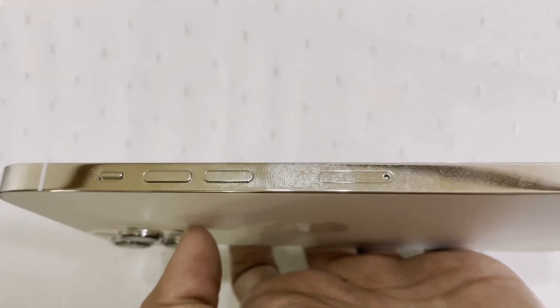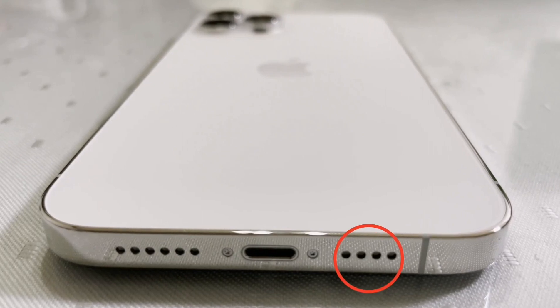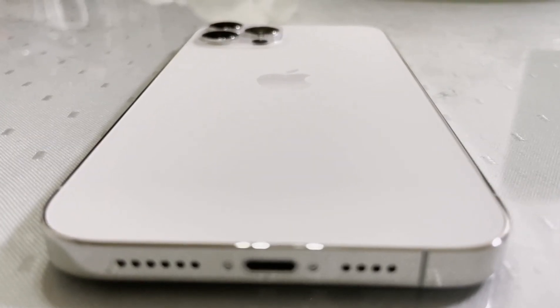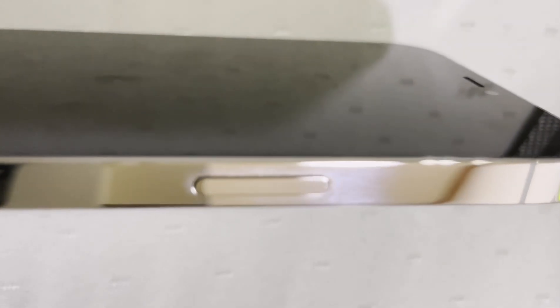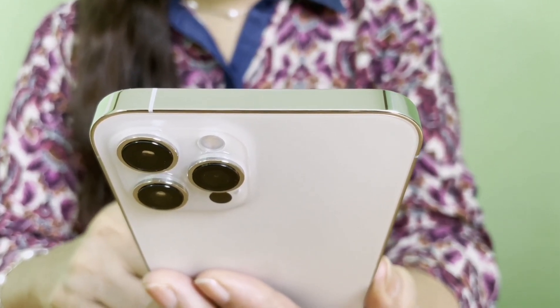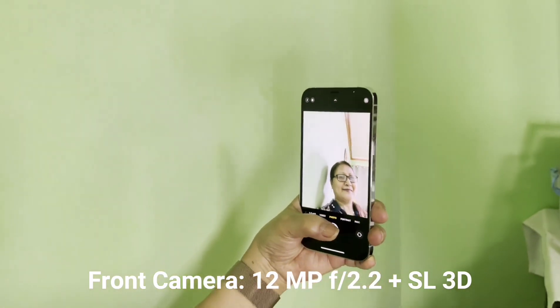It has stainless steel flat sides with a glossy finish — it looks shiny but it's a fingerprint magnet, though getting a case is recommended if that's an issue. At the bottom you'll find the microphone and the Lightning charging port, with stereo speakers. On the left side is the silent/ringer switch and volume rocker, and on the right side the power button. On the back, the iPhone 12 Pro Max has three 12-megapixel cameras: wide, ultra-wide, and telephoto. There is also a LiDAR scanner used for 3D scanning and to improve camera performance in low-light conditions. It has the biggest camera sensor of any iPhone.